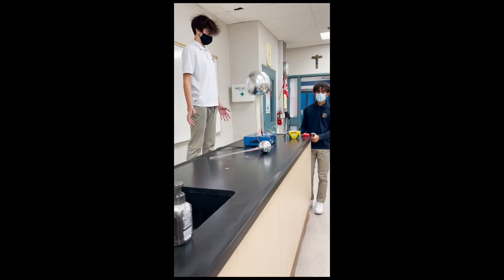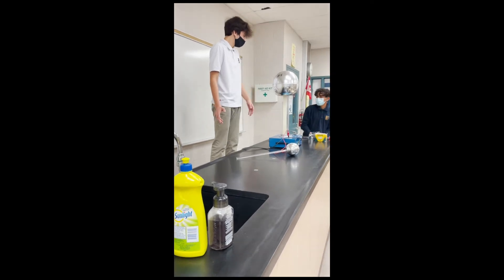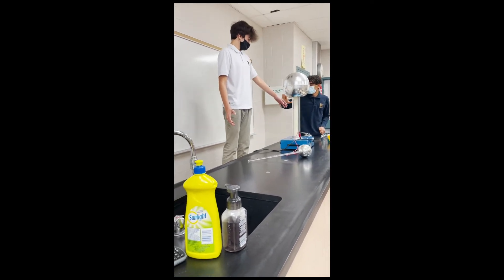We even have a Van de Graaff that can be used to bring out the wackiest hairstyles and some static shots, so stay tuned.